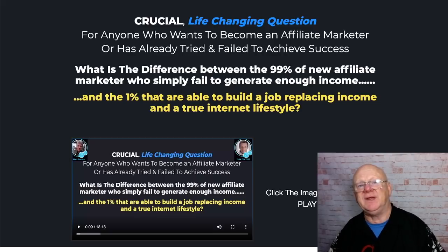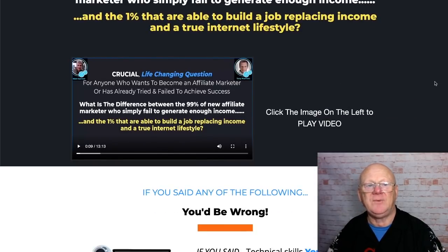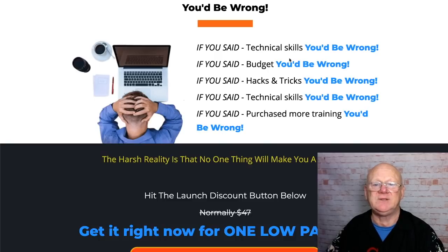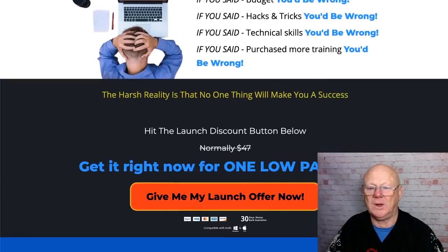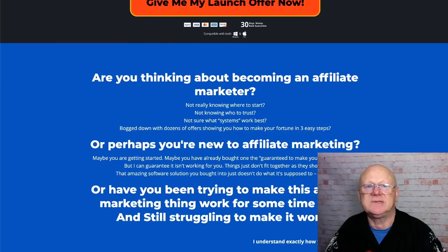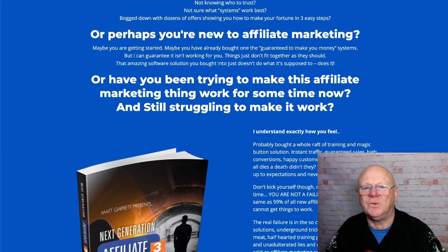Without the information and knowledge it's like a jigsaw where no matter what you do the pieces just don't fit together. This is giving it all to you in one place so you don't have to keep banging your head against the wall. It goes through technical skills, budget, hacks and tricks — basically saying you need most if not all of those things. It's a harsh reality: no one single thing is going to make you a success, so you've got to take the knocks, keep moving forward, and just keep putting one step in front of the other.